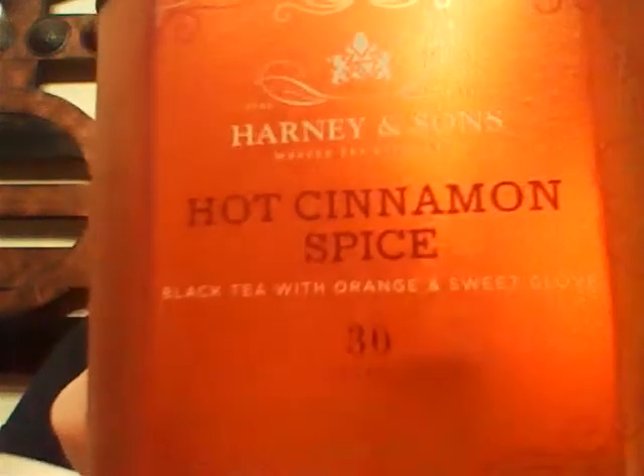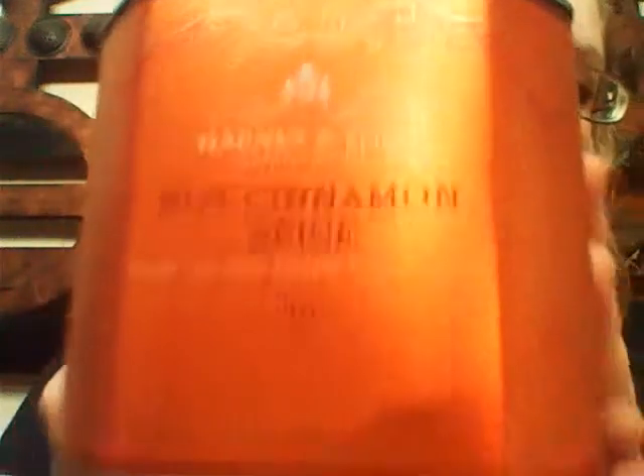When I was in Barnes & Noble last night — because I couldn't find it anywhere at the grocery store or Target — I randomly saw this by their cafe and I was like, oh, that's the tea she was telling me to get. So I got it last night and had some this morning. I've already had two cups today. It is amazing. It smells just like Red Hots, and it's like a big old cup of Red Hot. They come in these little sachets like this.